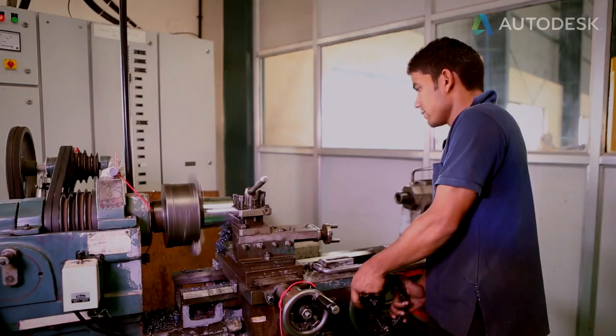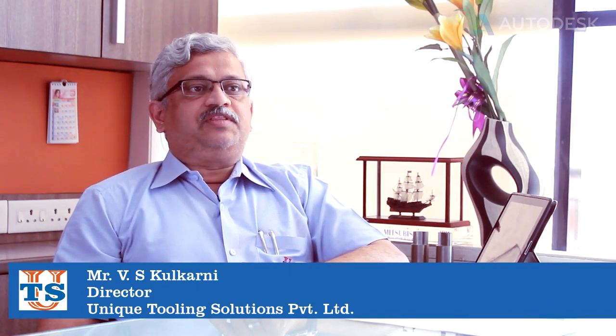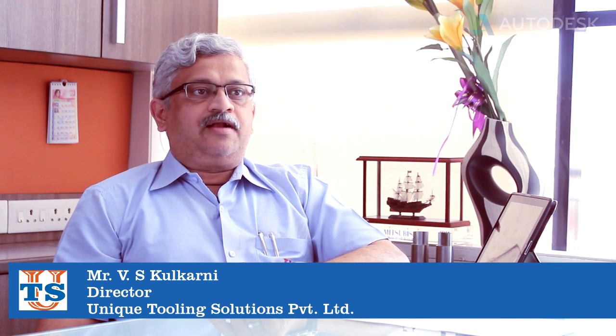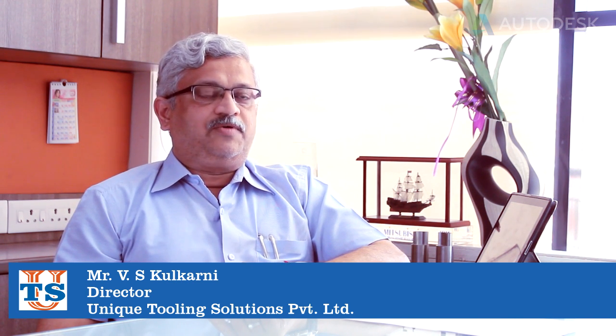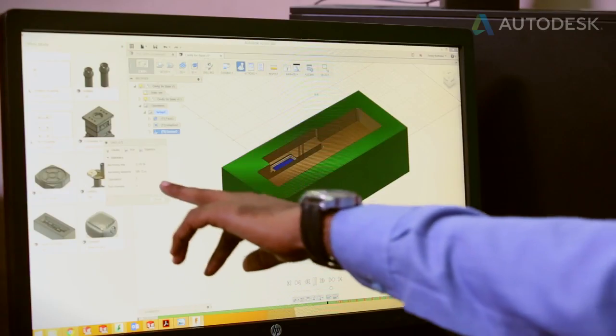Now it is possible for us to pinpoint and get measurements accurately. Two teams work in synchronization with each other in real time, and they get the best out of the software as well as the machining process. I am very happy to have Fusion 360 software in our facility.